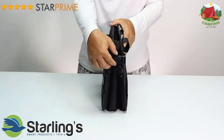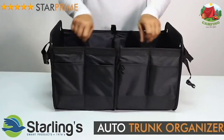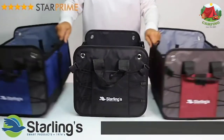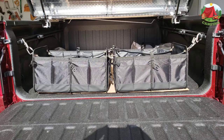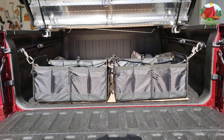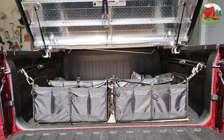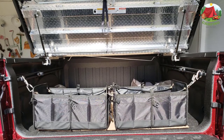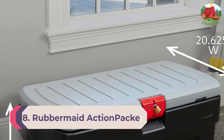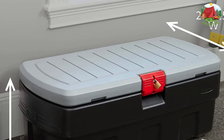The Starling car organizer trunk is made of strong, durable 1680D Oxford polyester with extra stitching and a solid three-layer waterproof, non-slip bottom. This heavy-duty trunk organizer will last a long time with repeated use. It features super strong dividers that won't bend or collapse under added weight, and with its innovative design, the SUV cargo organizer stays firm and sturdy.